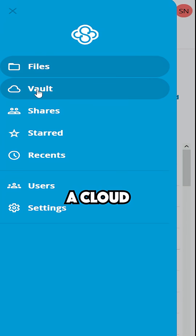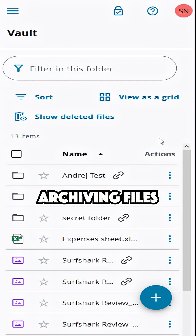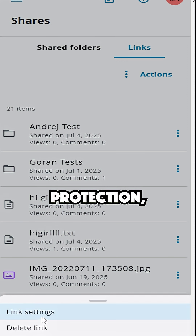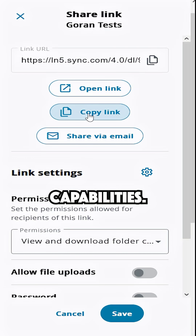Plus, there's the Vault — a cloud-only storage space for archiving files you rarely need. For sharing, even free users get password protection, enhanced privacy options, and common capabilities.